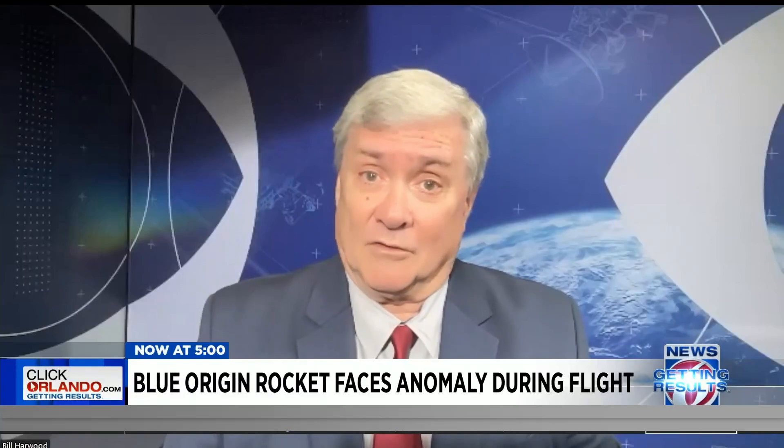This would have saved astronauts had they been on board. And so if there is a silver lining in this for Blue Origin, it's that they've now got pretty obvious proof their escape system works. But that still is a major setback — having a booster malfunction like that and losing the rocket.